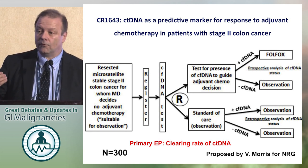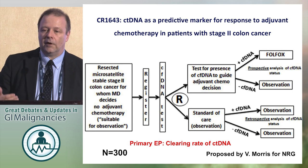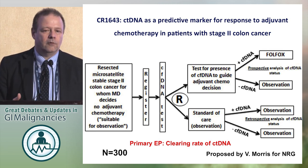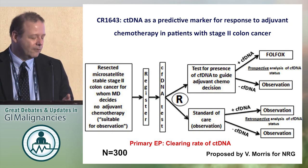Bottom line: we have the tools at hand to look at improvement in our assessment of adjuvant therapy with circulating tumor DNA. Thank you very much.